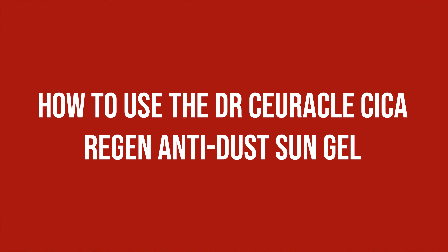How to use the Dr. Cyricle Cica Regen Anti-Dust Sun Gel: Due to my doubts regarding the protection factor, I made sure to only use it when I knew I would be spending all day indoors, without close proximity to the window and less than 30 minutes outdoors in total when going to and from the office. I also made sure to use a generous amount, as you should always do, using the three-finger method as demonstrated here. The cream spreads easily and leaves no white cast, and if I use a mirror instead of a camera upon application, I do not end up with a white dot on the bridge of my nose.